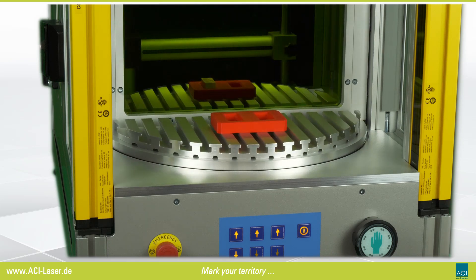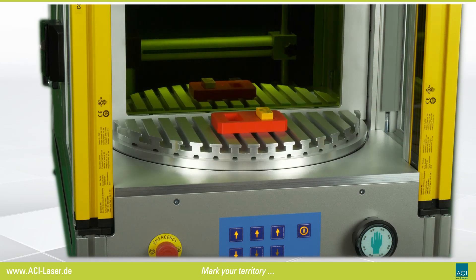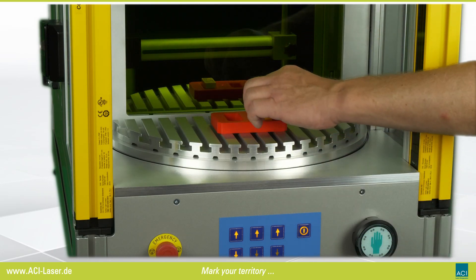If the light curtain is triggered, the entire process is not cancelled but only paused. It could be continued by pressing the start button again.